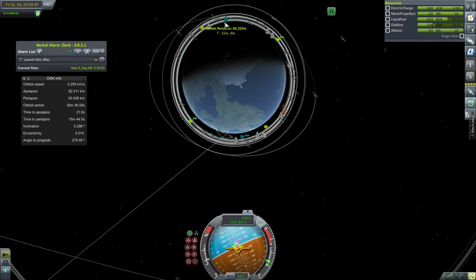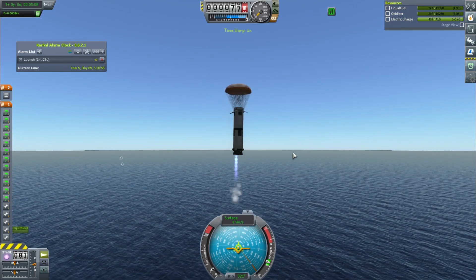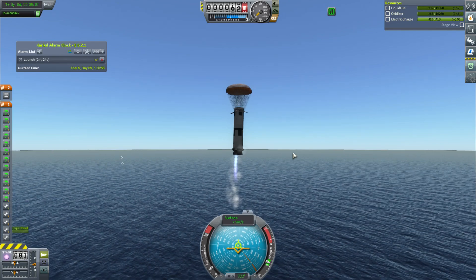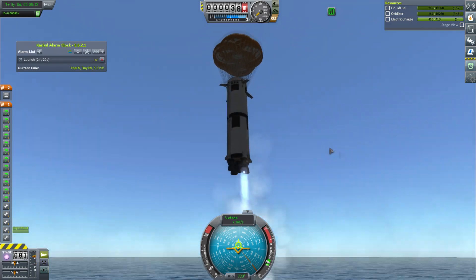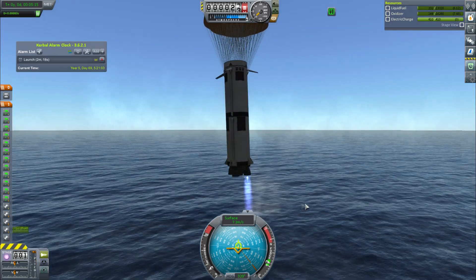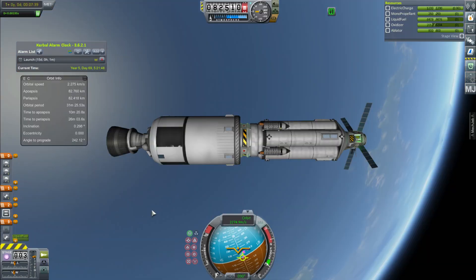We're getting to our messy low orbit now. We've got to go land this stage, and it goes fine except I shut down all of the engines except an outer one. Usually I land with the inner engine, but this one lands with an engine on the side — it works fine, I was just like 'oh, that was dumb.'